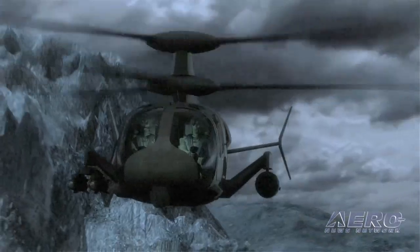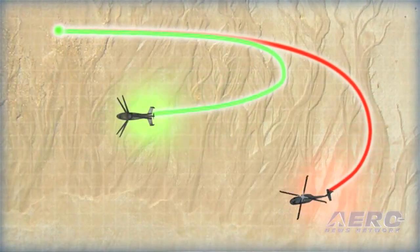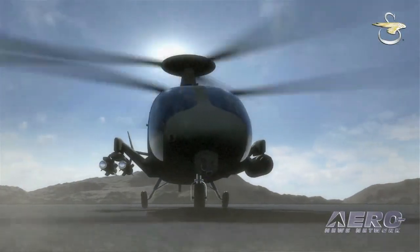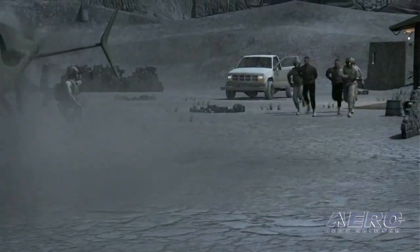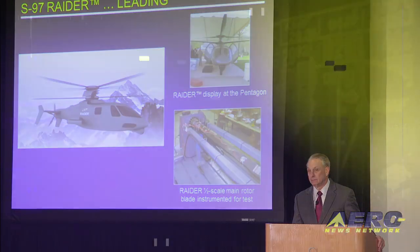The S-97 Raider is aimed at the Armed Aerial Scout RFP. It's about a 10,000-pound aircraft, coaxially mounted, with a pusher prop on the back that can be disengaged in the tactical setting — it'll still go 130 knots in any direction because of the coaxial mount. We've taken the technology and displays to the Pentagon and we're in testing right now — the main rotor hub is in, we're testing forgings, instrumenting rotor blades. We are committed and full speed ahead. When money doesn't come from the government and we put up our own money and time, we can do it in about a quarter of the cost and time. Thank you for listening.